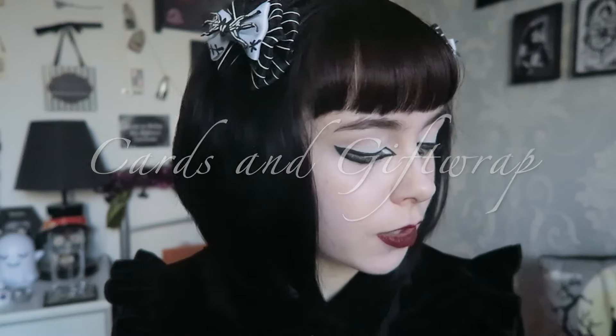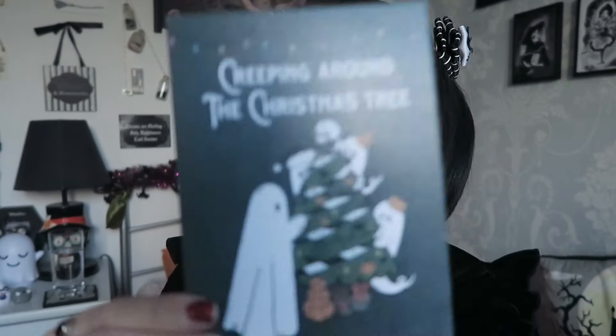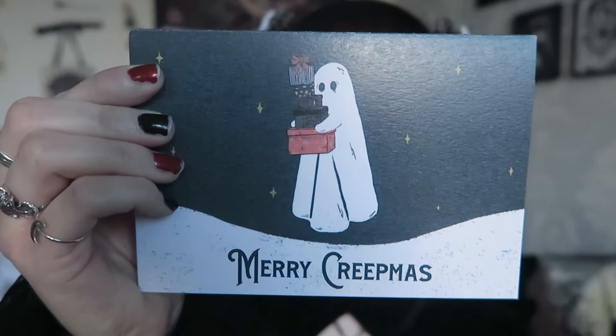Starting with cards and gift wrap, the first company is The Littlest Spook Shop — one I've probably talked about a lot, but I do love their company so much. This is actually where I bought my spooky Christmas cards. She did a set of three designs: one that says 'Seasons Creepings', one that says 'Creeping Around the Christmas Tree', and one that says 'Merry Creepmas'. You get three in a pack with envelopes for about £5. Very cute cards for the more spooky people.